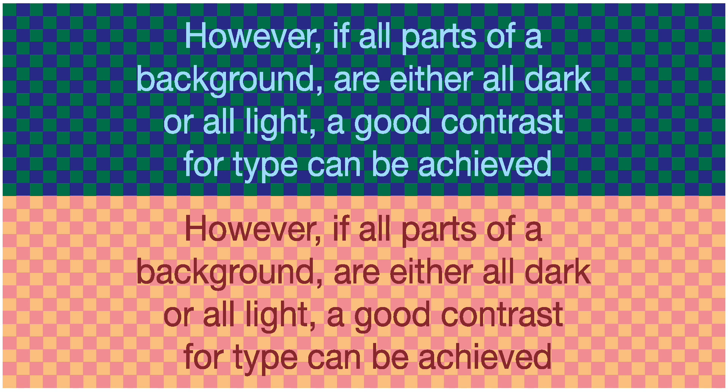This doesn't mean that a background must always be a flat color. Just make sure that the values are either all light or all dark. Only then will surprinting or reversing type have a chance. However, if parts of the texture are in the middle value range, it may be impossible to achieve excellent contrast — 60% difference or greater.